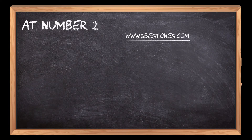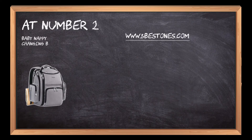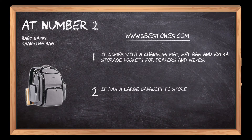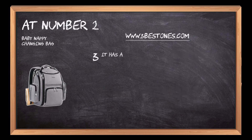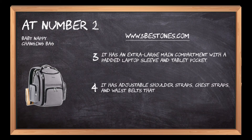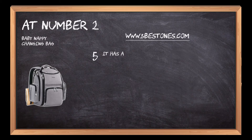At number 2: the Baby Nappy Changing Bag. It comes with a changing mat, wet bag, and extra storage pockets for diapers and wipes. It has a large capacity to store everything you need for a day out with the kids. It has an extra large main compartment with a padded laptop sleeve and tablet pocket. It has adjustable shoulder straps, chest straps, and waist belts that make carrying the weight more comfortable. It also has a side mesh water bottle holder for on-the-go hydration.